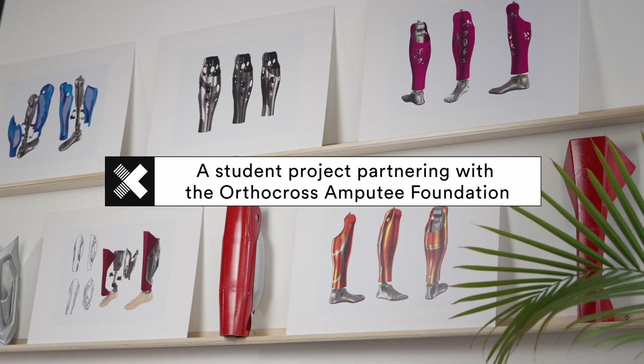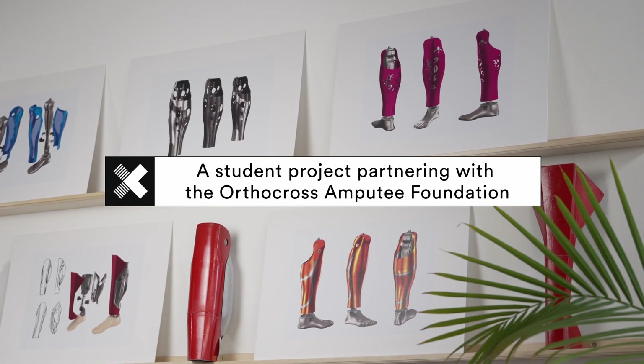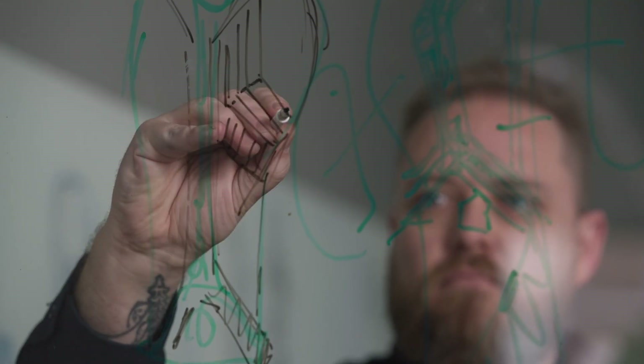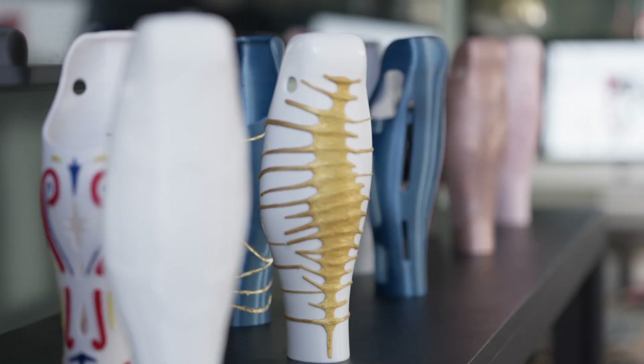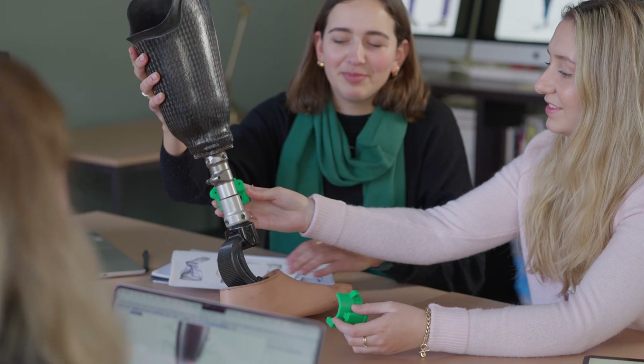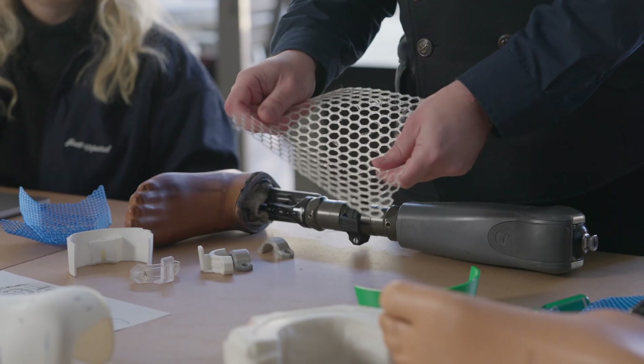What makes this very special is the fact that the students are not just doing a random design test. It's not just a project — it is something that actually goes to someone else. It's not just about the visual aspect of a product, but the functionality is very important, especially in a product like this where someone else needs to use it.